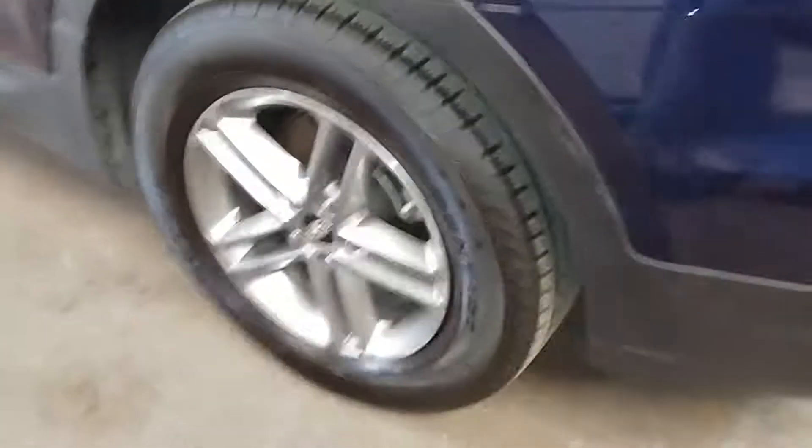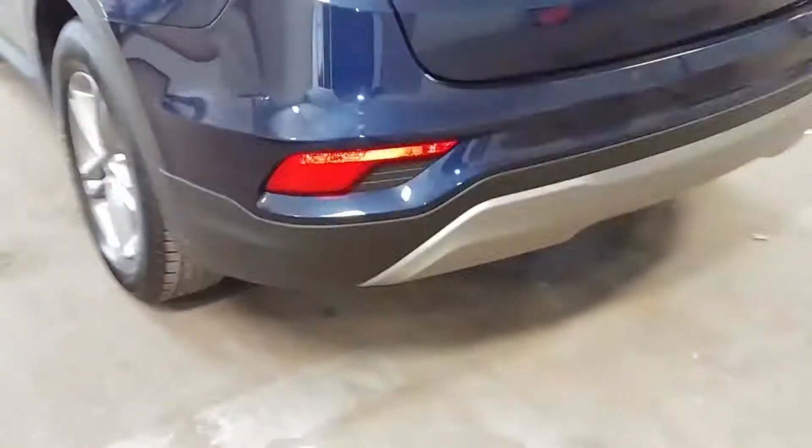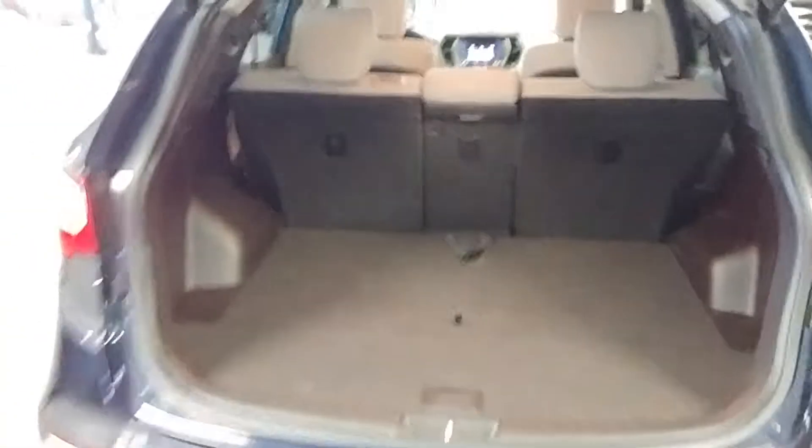Here's your rear passenger seat — no holes, no tears, no rips. Does have an armrest and cup holders. Coming around, the rear bumper looks pretty decent and the rear liftgate looks pretty good. Here's the rear trunk space — pretty big and spacious.